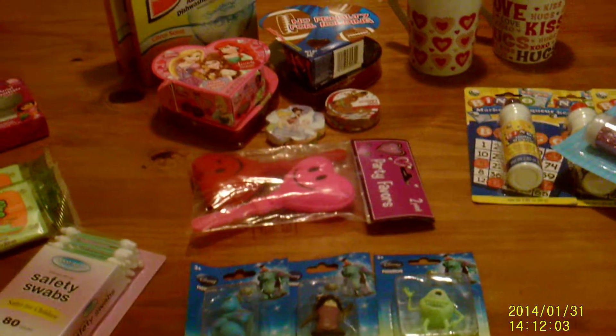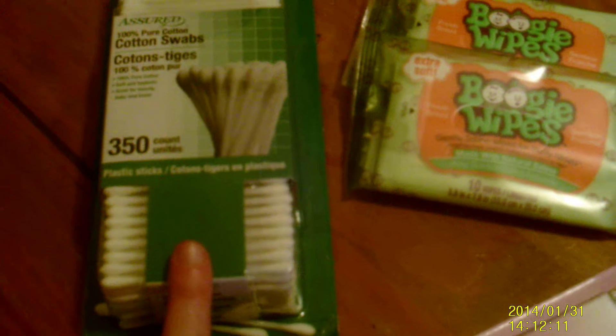I just wanted to do a quick little Dollar Tree haul. I spent $27 and some change. First thing I got are just some cotton swabs — 350 for a dollar. Also got some safety swabs, 80 count.